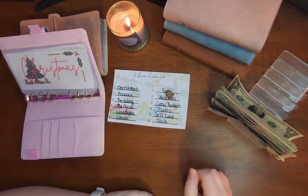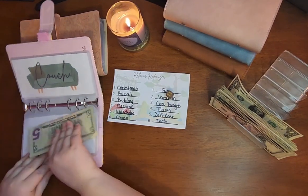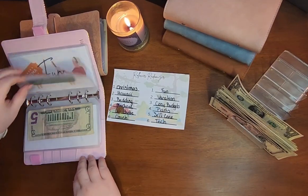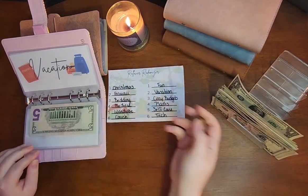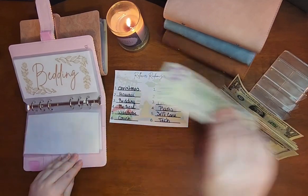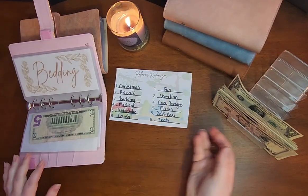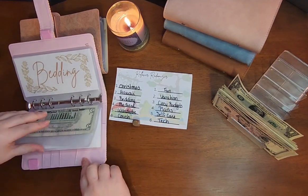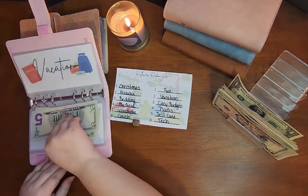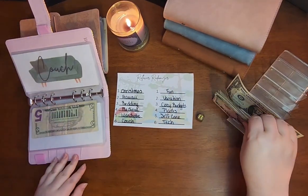For the first roll, we have six, which is Couch — Couch is going to get $5. Then on this side, we have two, which is Vacation — they'll be getting $5. Back on this side, three is Bedding, so they'll be getting $5. This side, two is Vacation again — Vacation will be getting another $5. Six again is Couch, getting $5.